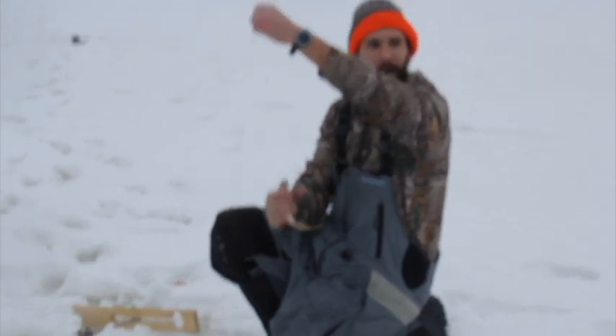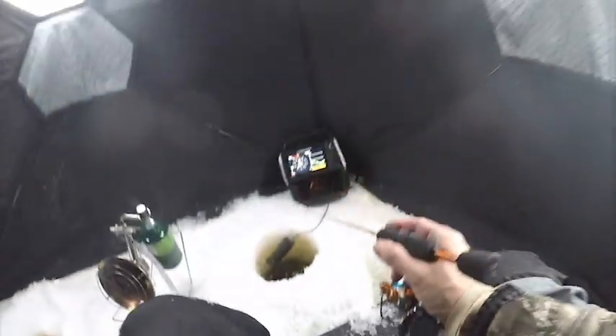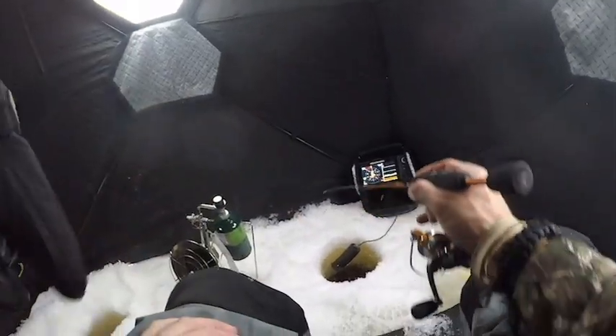Alright guys, we finally got everything set up and we're in the shack. It just started raining, which kind of blows, but we knew it was coming - we just hoped it would've been snow instead of this sleet rain stuff. But what are you gonna do? We're in the shack, we're gonna jig a little bit. We've got all the tip-ups and autos set up. Stay tuned, we'll make something happen. You can see the orange one right over there - that's your duty.